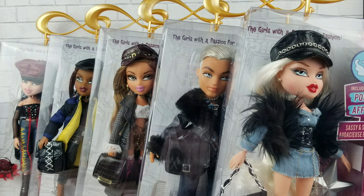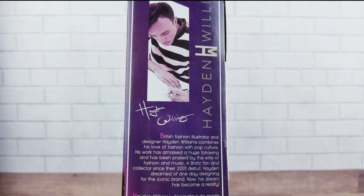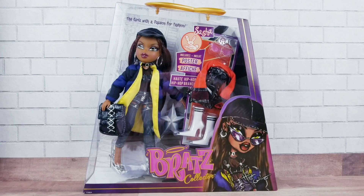All right, let's get to the unboxing! On the side of the box it shows a little picture of Hayden Williams and it says 'British fashion illustrator and designer Hayden Williams combines his love of fashion with pop culture; his work has amassed a huge following and has been praised by the elite of fashion and music.' A Bratz fan and collector since their 2001 debut, Hayden dreamed of one day designing for the iconic brand — now his dream has become a reality. So here's Sasha in her box.